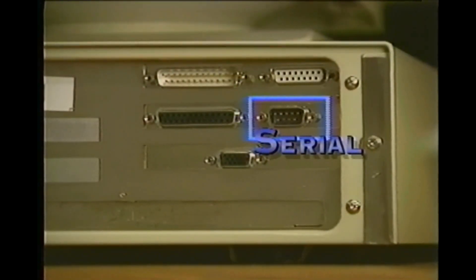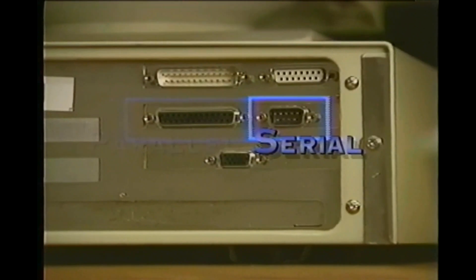Everything plugs into the back — there's a whole assortment of plugs back there to connect cables, called ports. Serial ports transmit or process data one bit or character at a time, and parallel ports transmit many bits concurrently. Serial ports are usually used for a mouse or an external modem, and a parallel port is used to connect a printer.